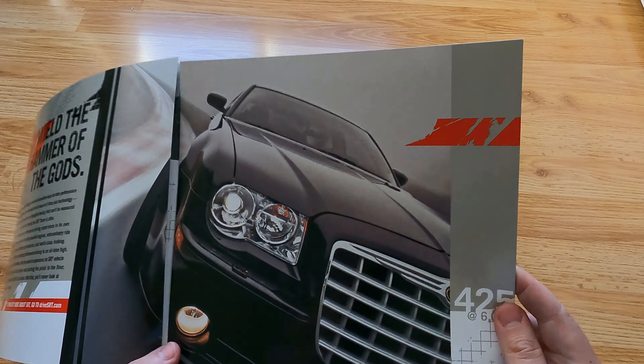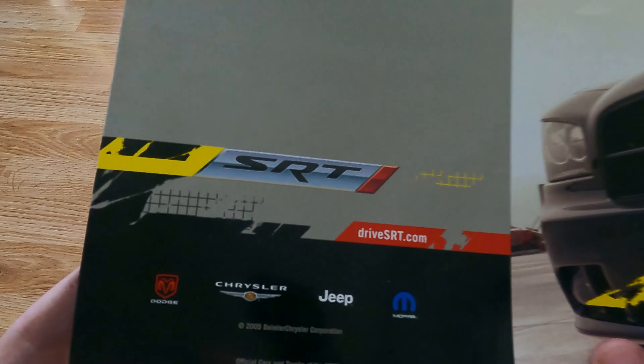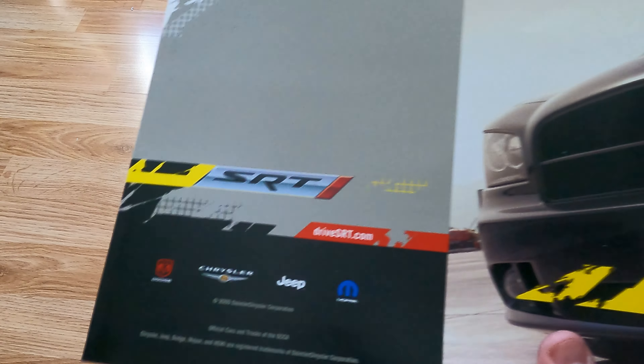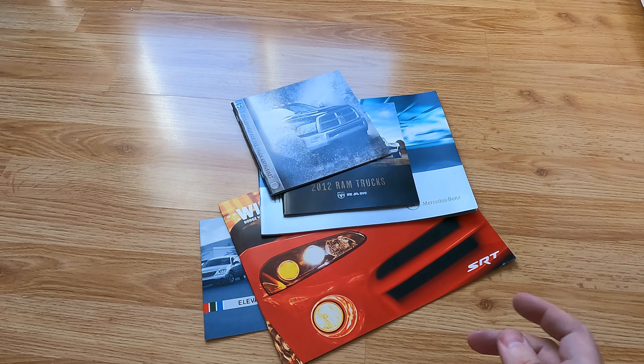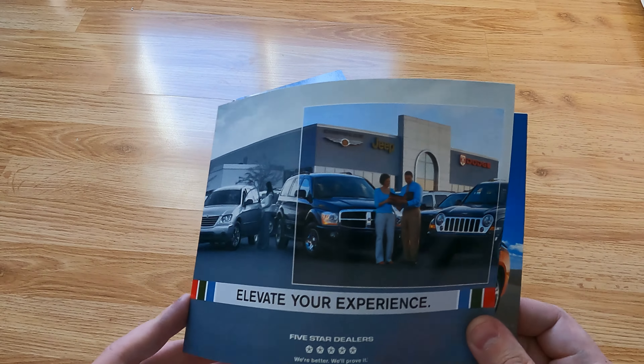I mean, I guess the 300 would be my top pick. So there you go. And you can see this is from around 2005 — you have an older Chrysler thing there, the Wings.